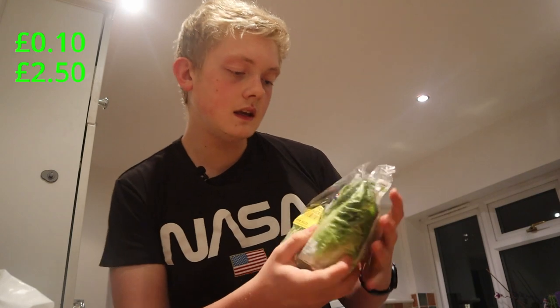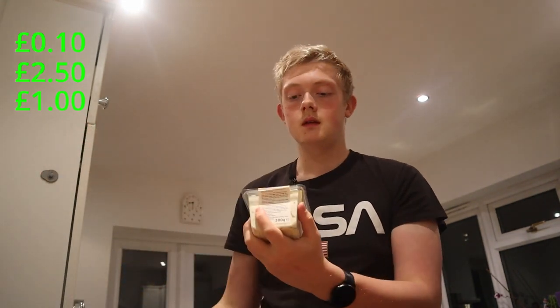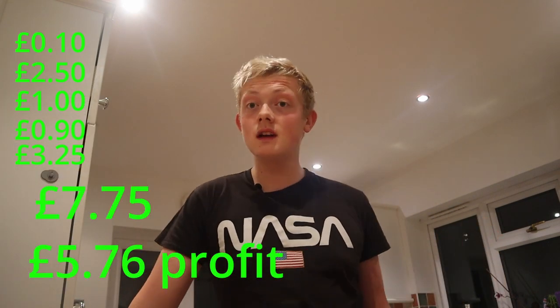Item number two is some Little Gem Lettuce, originally £1.00. Some Potato Salad at 90p. Last but not least, a Chicken Caesar Wrap originally £3.25. If I just quickly do some mental maths, the total of all that comes to £7.65, and then factoring in the bag at maybe 10p, that's £7.75 — and for £1.99 that is not bad.